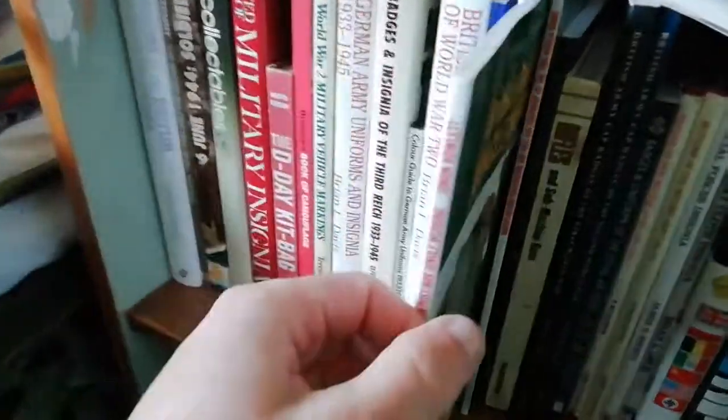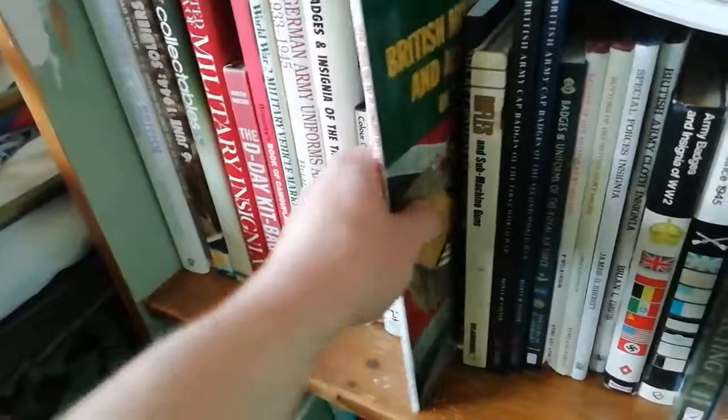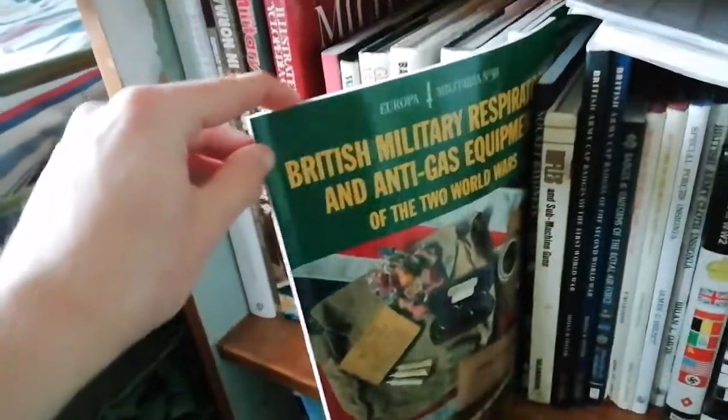Another Europa Militaria book covers post-war British jungle webbing — 1944 and 1958 pattern webbing. There's also a book on British Army and civilian gas masks of the Second World War, which is again a good book.